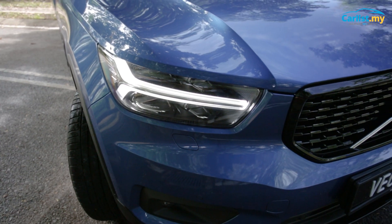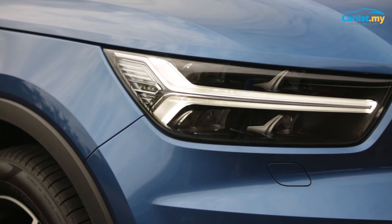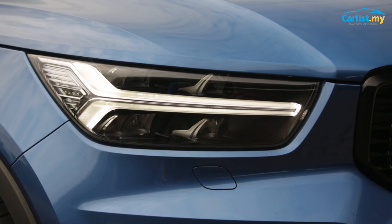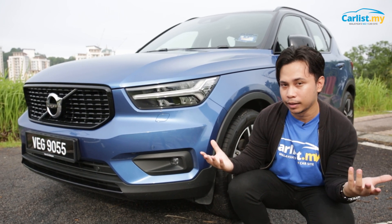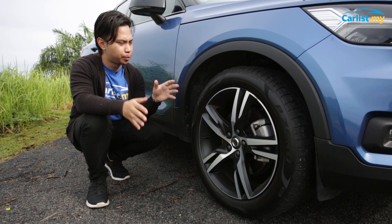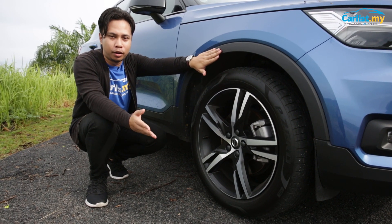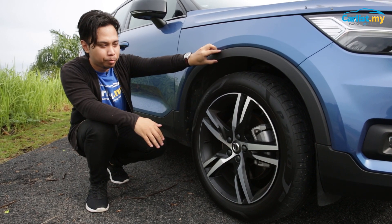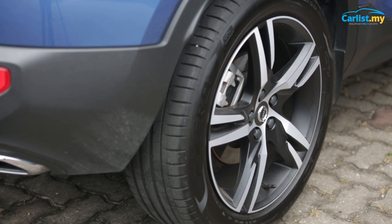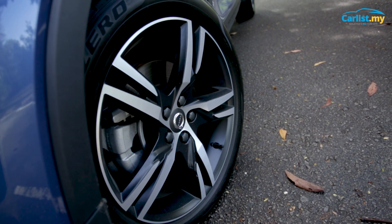The XC40 has the usual Volvo face — very square, very handsome, very Swedish — but it also has those Thor's Hammer lights. It has an almost un-SUV-like face; it's so car-like, almost hot-hatchback-like. Speaking of hatchbacks, the XC40 kind of looks like one. The chunky arches that have spread to all SUVs and crossovers are here too, but quite minimal. You get a very nice set of 19-inch wheels with Pirelli P-Zero tires, which is a good and bad thing — it's a very sporty tire, but not that quiet.